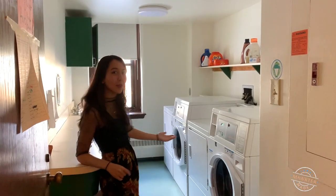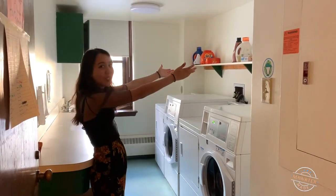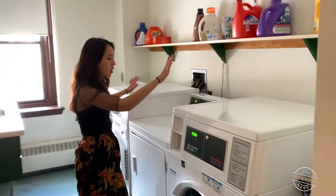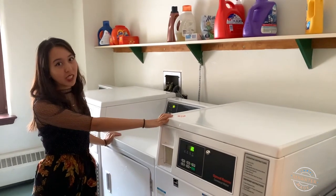This is the laundry room. We put our detergent on the shelves, and in PEM East we have two dryers and two washers for each hall.